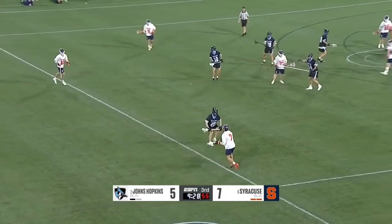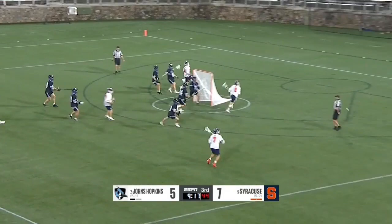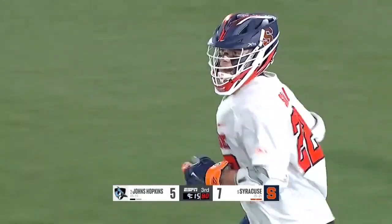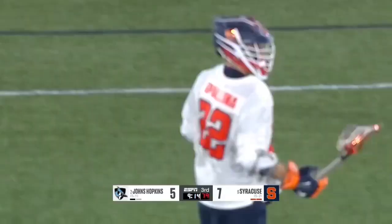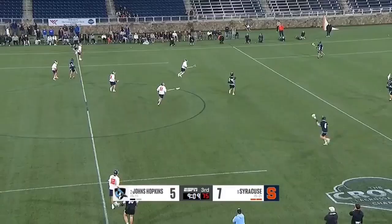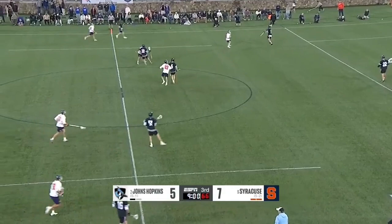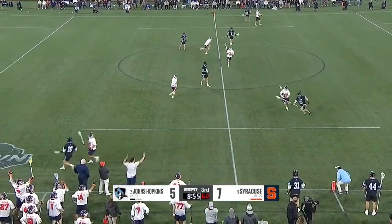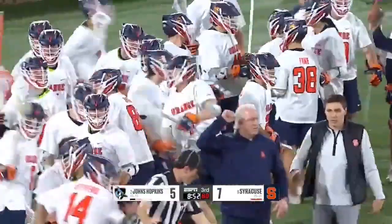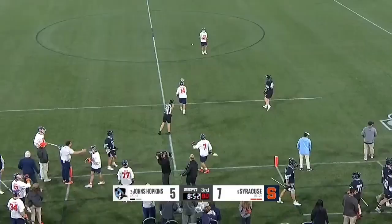That first midfield of Thompson, English, and Leo — Thompson against Raposo. They wanted Mule — good idea by Spelina, bad execution. Talking to Joey Spelina yesterday, he understands when you wear 22 in the age of social media and you play at Syracuse you're going to be in the crosshairs. He laughed about it — part of it he knows comes with the territory. That's a failure to advance — they couldn't get it across. That's where a soft ride can really frustrate a team; you think you have so much time and then they start jumping you between the restraining box and the midfield line.